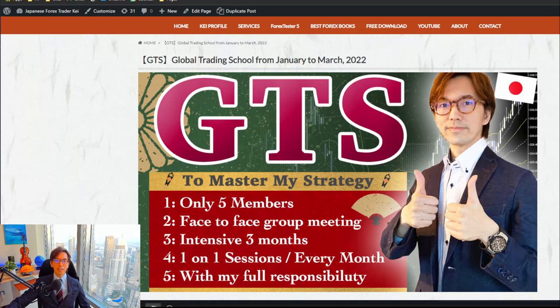The GTS — Global Training School — is where I teach my own strategy called KTS, the Kei's Trading Strategy. It's a hands-on training course. The course runs from January until March, a three-month training journey. Within those three months, we will meet online once a week by Skype and share your trades of the week, and I make comments on your trades.